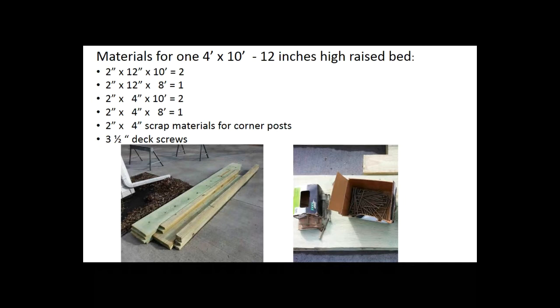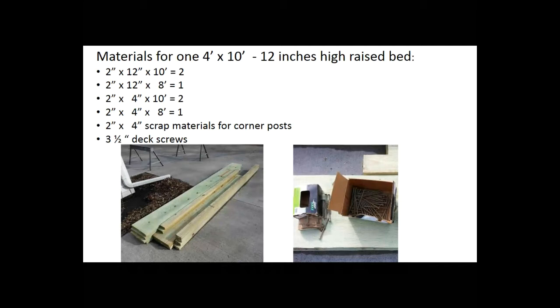You'll also need some scrap 2x4s for corner posts — they should be made out of treated material, like what you're building the raised beds out of. You'll need 3½-inch deck screws and also some 3-inch deck screws. The material I use is treated green lumber — not arsenic-treated — and it's fully safe for raised beds. Arsenic-treated lumber has not been sold regionally for a long time, so you don't have to worry about that.